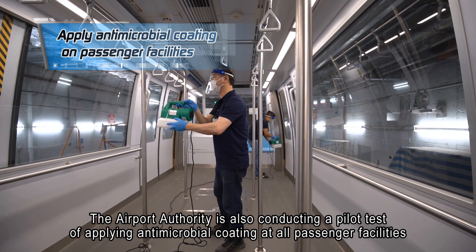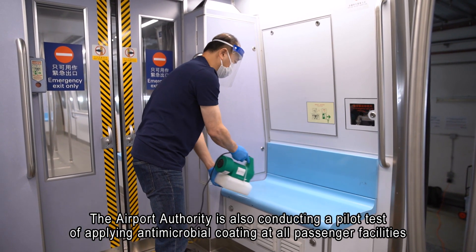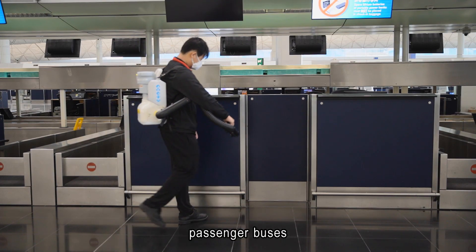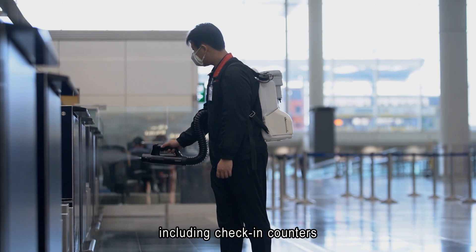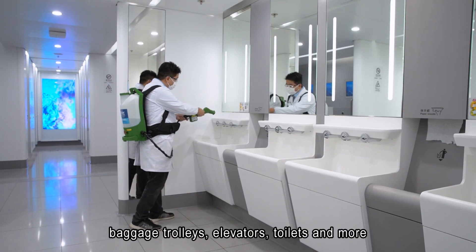The Airport Authority is also conducting a pilot test of applying antimicrobial coating at all passenger facilities. An invisible coating is applied to handles and seats of automated people movers, passenger buses, high-touch surfaces in the terminal, including check-in counters, seating area in the terminal, baggage trolleys, elevators, toilets and more.